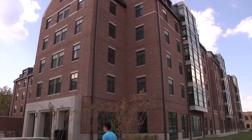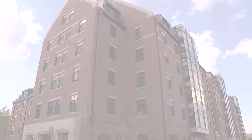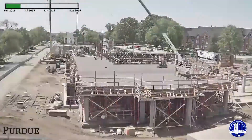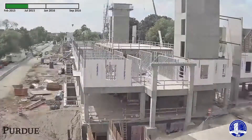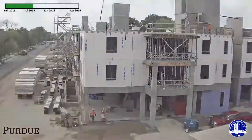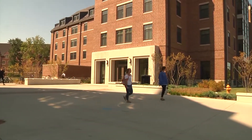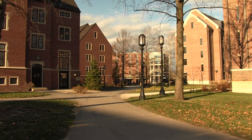Honors College Dean Rhonda Phillips says efficiency and sustainability were goals from day one. As the 324,000 square foot project took shape, the college was chasing LEED Gold certification. The rating from the U.S. Green Building Council demonstrates leadership in energy and environmental design. We did this in a way that is going to be both durable, efficient, effective, and is going to speak volumes about what it means to be a sustainable steward here as a public university.